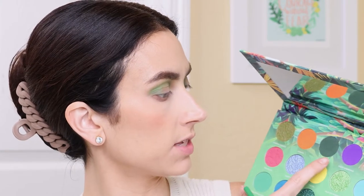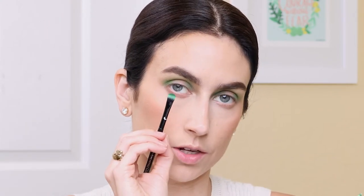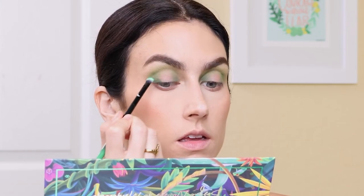Now I'm going to go in with the darkest shade that I'm going to use, which is Glass Wings. It's like a deep, dark hunter green, and I'm going to place this in my inner and outer corner using a smaller, little tiny brush. Pretty effortless.